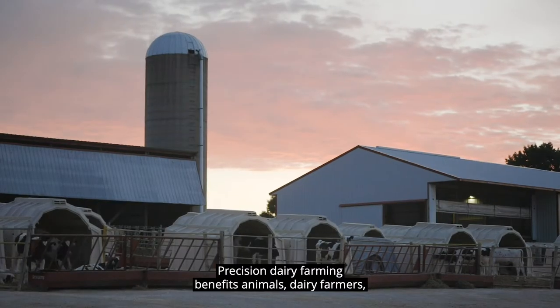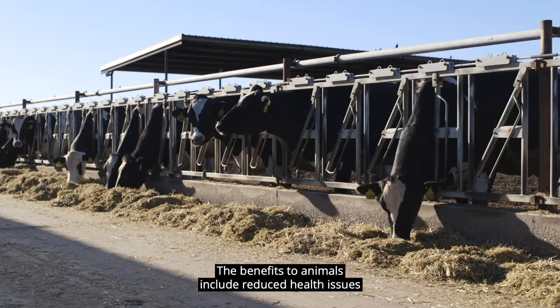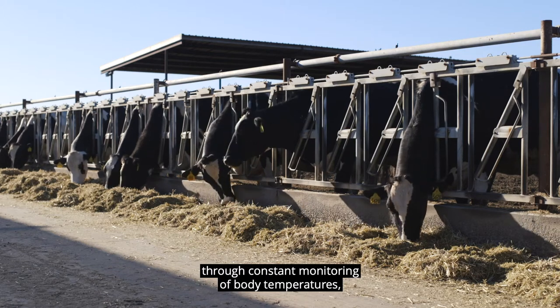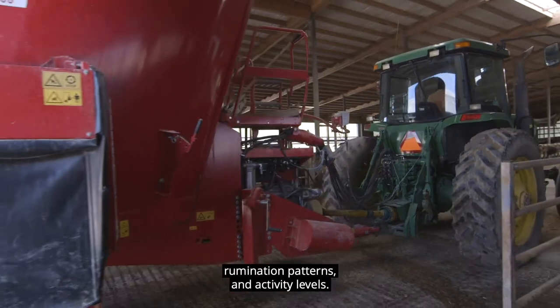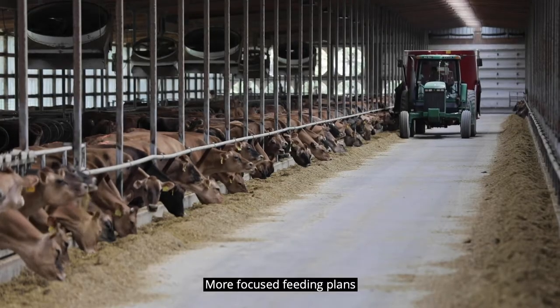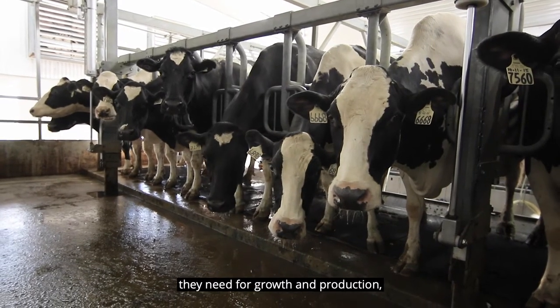Precision dairy farming benefits animals, dairy farmers, consumers, and the environment. The benefits to animals include reduced health issues through constant monitoring of body temperatures, rumination patterns, and activity levels. More focused feeding plans that provide animals with the precise amount of nutrients they need for growth and production.